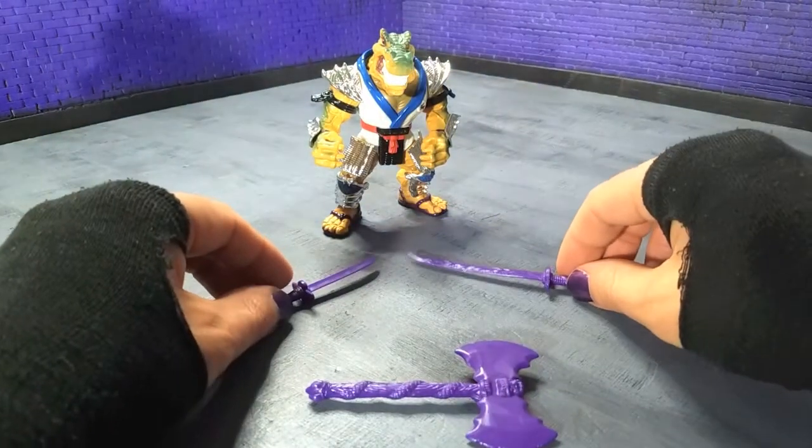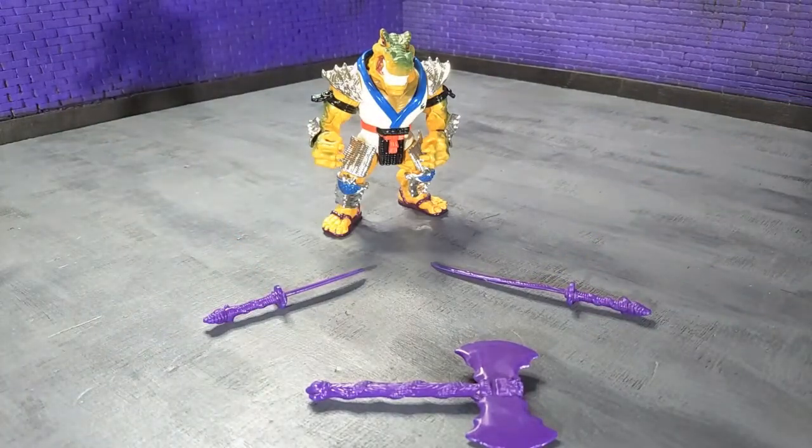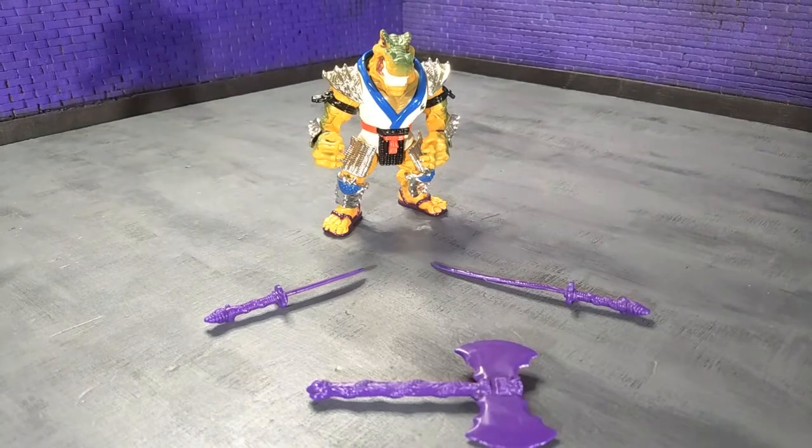There was also a trading card with Shoate, and I seem to have misplaced it. I swear I didn't throw it out, but it is what it is — so that's lost for the time being.